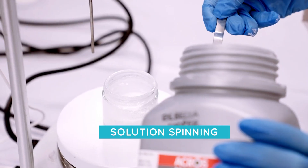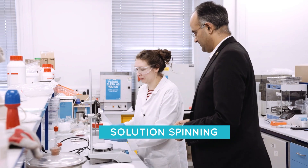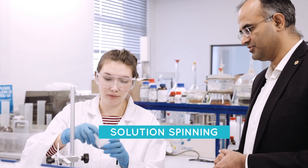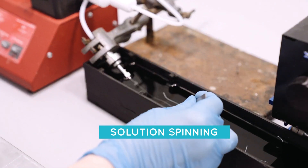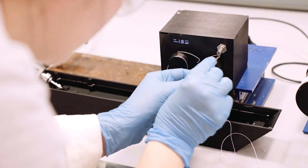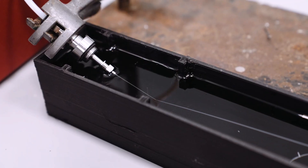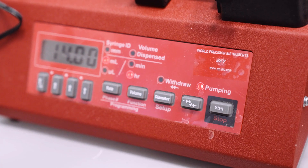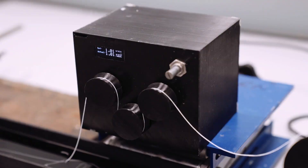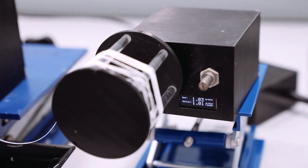In terms of solution spinning: polymers which do not melt are dissolved in a solvent. Once we have made the solution, we again push it through tiny holes. But this time, when that solution comes out of those holes, we use anti-solvent or hot air to evaporate the solvent and form the fiber. This process is very much used to produce viscose fibers.